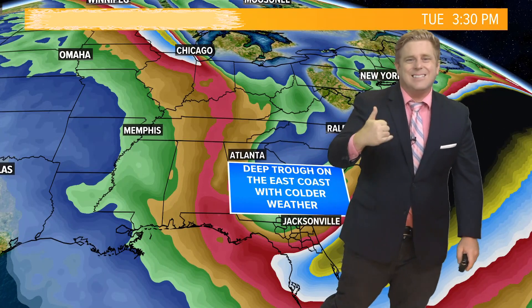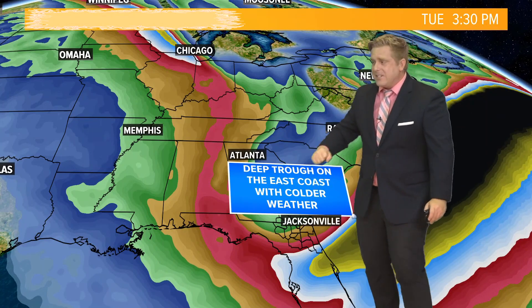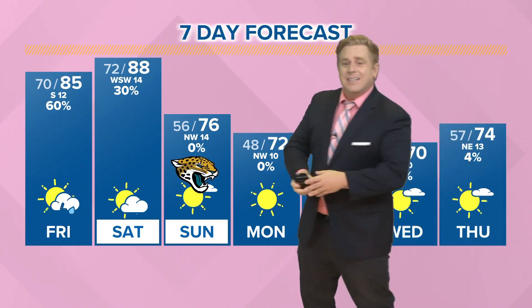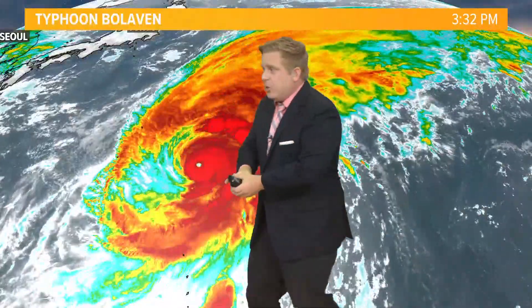We're expecting really low temperatures — some of the coldest we have seen since April and March across the southeast of the United States, with temperatures even here on the First Coast dipping into the 40s. All of that relates to a super typhoon in the western Pacific.